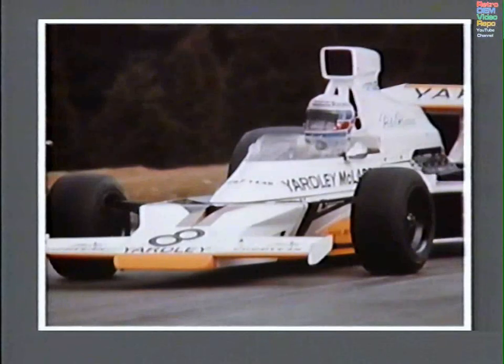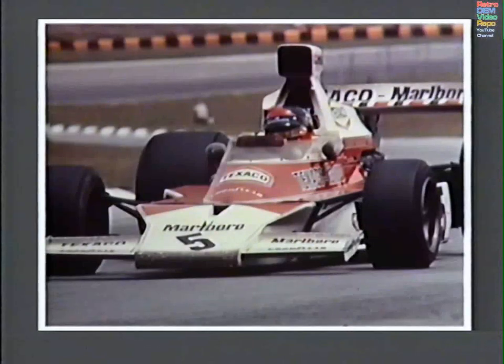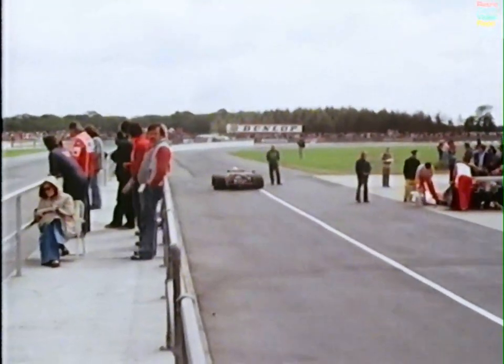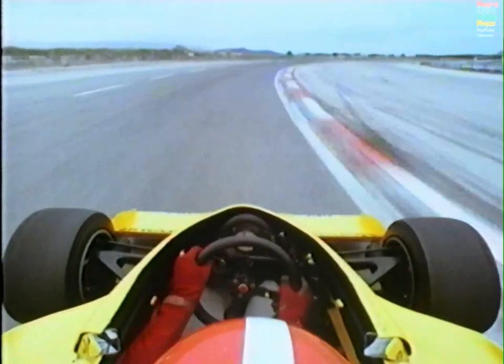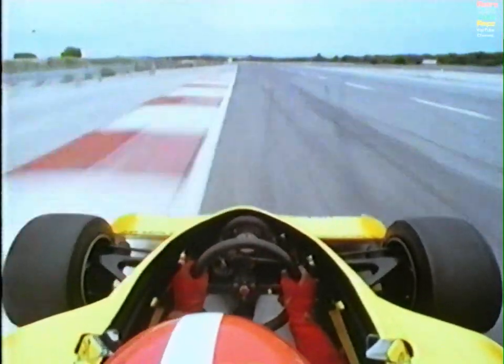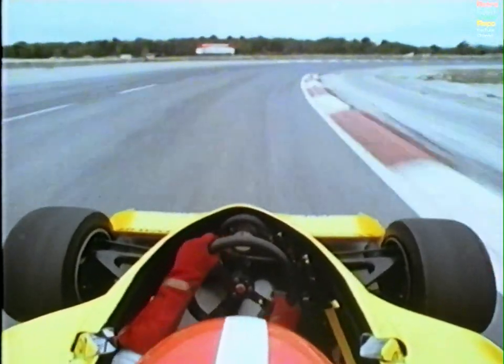Ford's domination in Formula One continued throughout the 70s, as the Ford DFV was developed and used by a host of championship-winning drivers and teams. When a turbo-powered Renault qualified at the British Grand Prix in 1977, it was the first indicator of the shape of things to come. Renault took advantage of a clause in the rules which allowed them to adapt an off-the-shelf engine, and in so doing spawn what was to become the most spectacular period of Grand Prix motor racing.